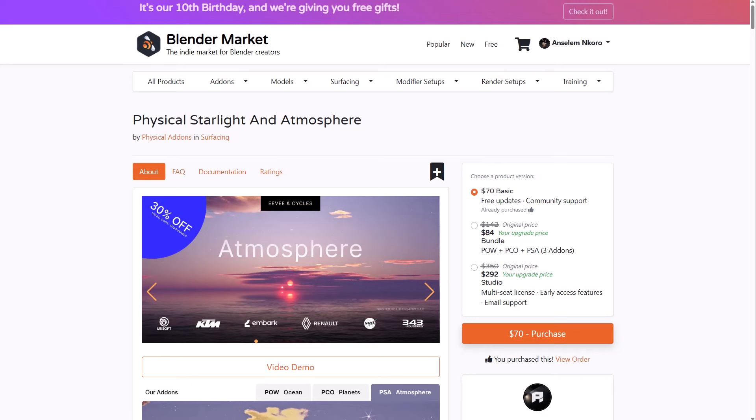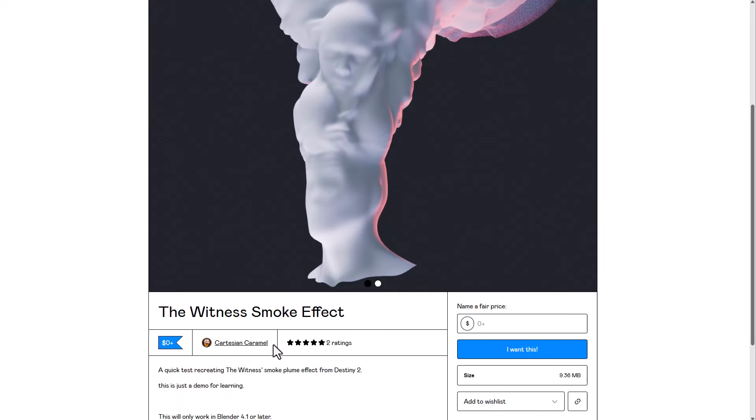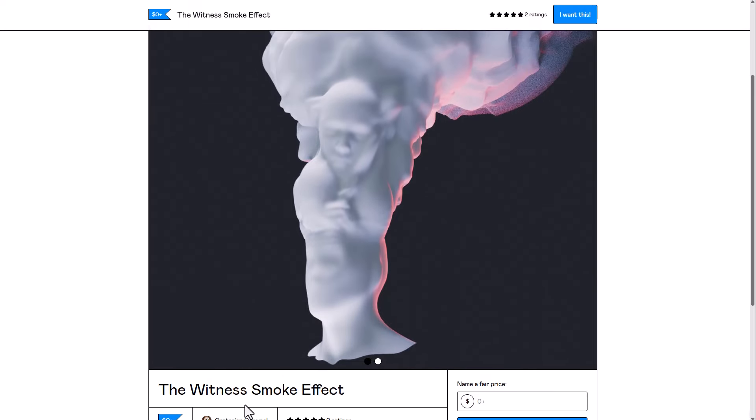For those who want more free stuff, you can simply take a look at the links in the description. You might also want to take a look at Kamel, as he's putting out the Witness Smoke Effect totally for free.